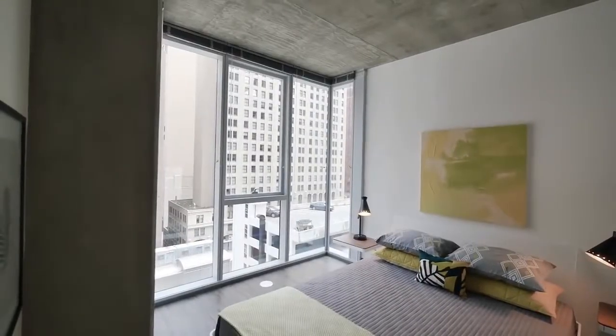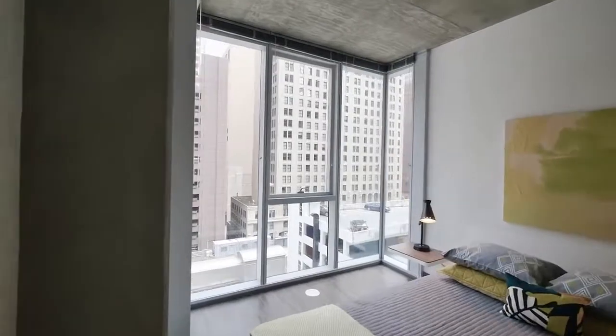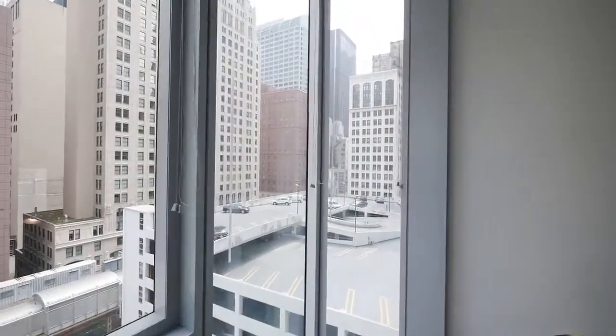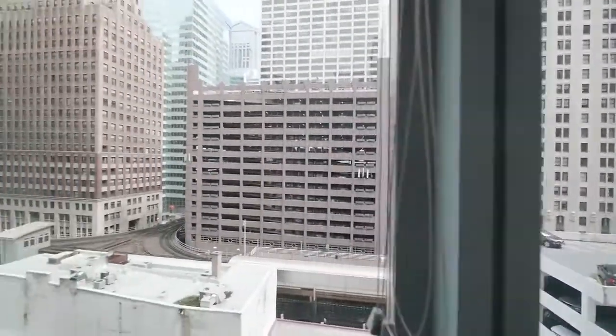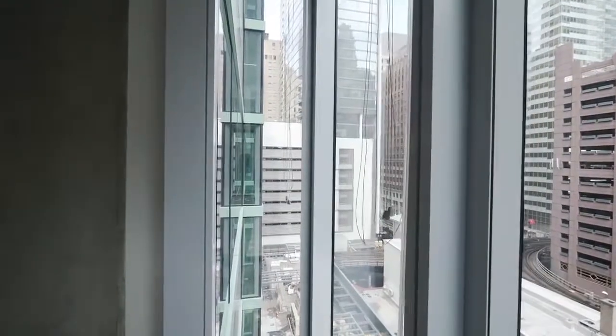The bedroom has floor-to-ceiling windows and one of the great bays with glass on three sides. The bays were known as Chicago bays back when they were one of the distinguishing hallmarks of the Chicago tradition of architecture. Here, they're unique in the city. They really expand your view in every direction.